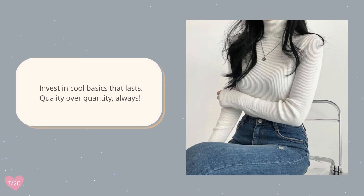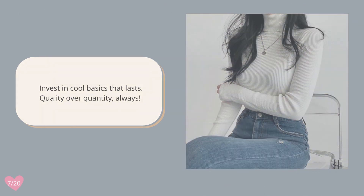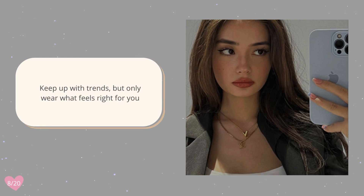Invest in cool basics that last — quality over quantity always. Keep up with trends but only wear what feels right for you.